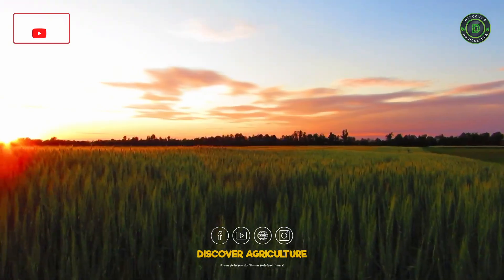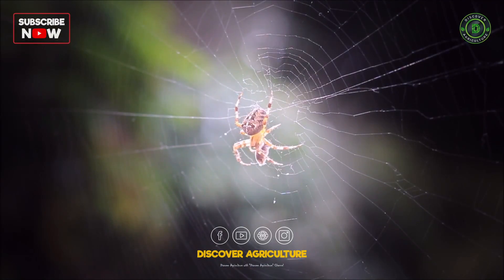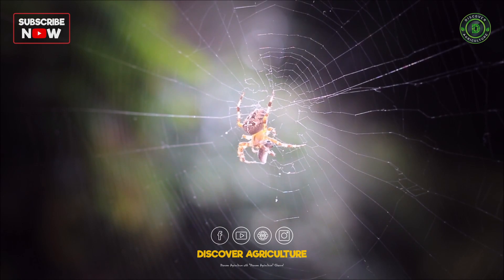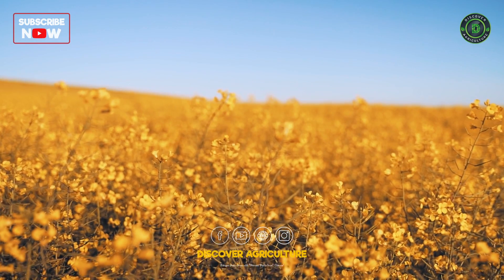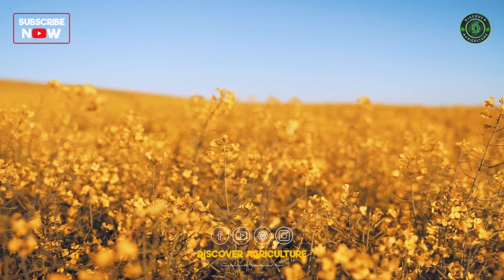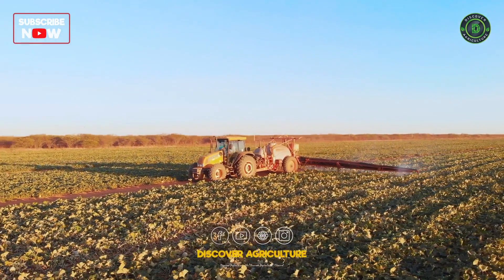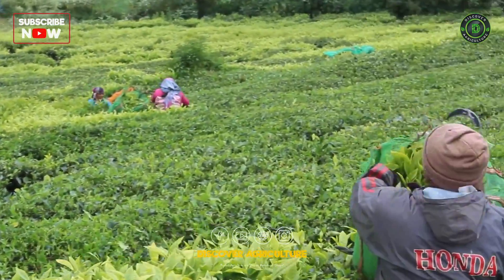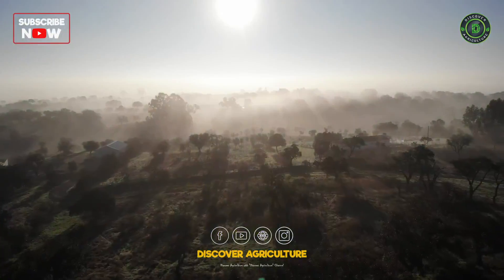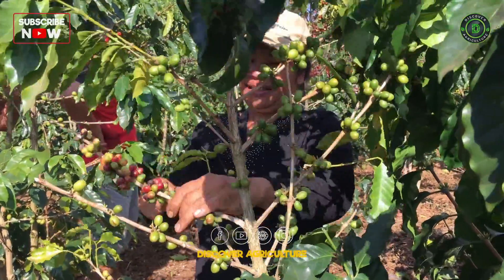In the symphony of sustainable agriculture, adopting eco-friendly pest management practices is a crescendo that ensures harmony between bountiful harvests and a thriving environment. By embracing these practices, we not only shield our crops from pests, but also cultivate a future where agriculture and nature dance together in a sustainable rhythm, promising a healthier planet for generations to come.